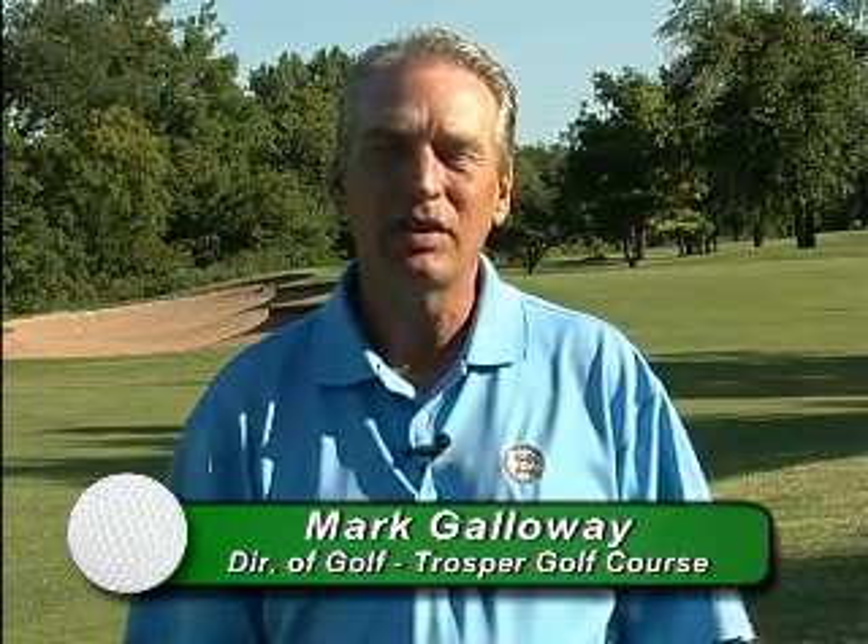My name is Mark Galloway. I'm the director of golf at Trosper Park Golf Course in Oklahoma City. Trosper is located about a mile east of I-35 on Southeast 29th Street.